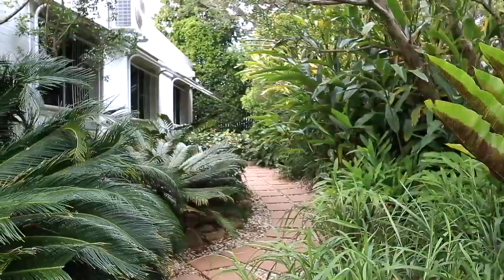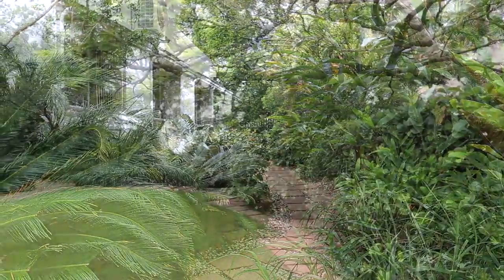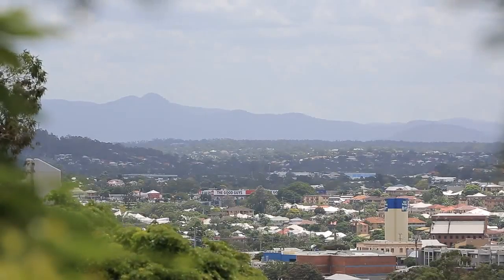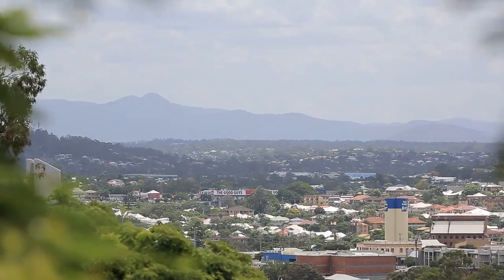1,043 square metres of absolute charm and beauty right on the peak. This is special. Designed in the late 1970s by renowned architect Graham Bly, it's obvious that this is a signature product in every sense.